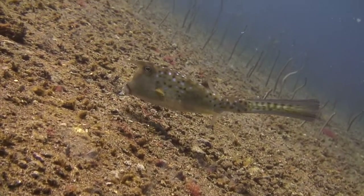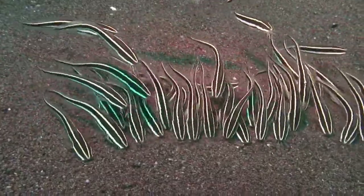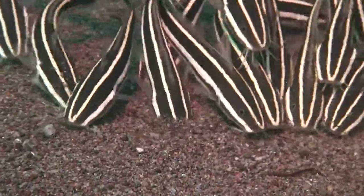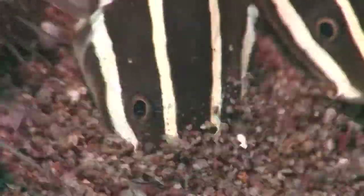This cowfish knows a secret that most divers don't: sand is a nutritious environment. Delve into the sand like these juvenile catfish, and you'll often find supper — tiny crustaceans, worms, and other interstitial organisms between the sand grains.